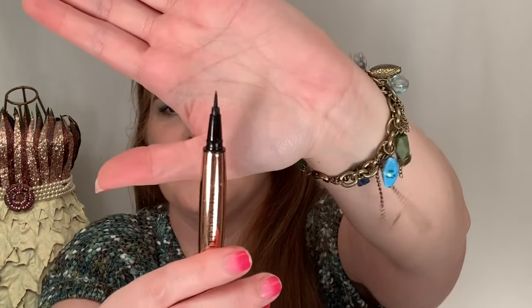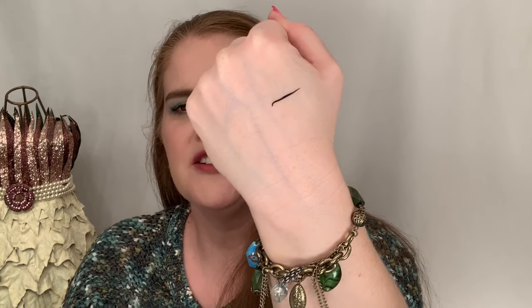The eyeliner — the Flick Pin — I really like this one. Here's the felt tip. I like the shape of it; it's just very easy to apply and flick out. It's very lightweight and the felt tip comes to a nice point, so it's easy to work with.